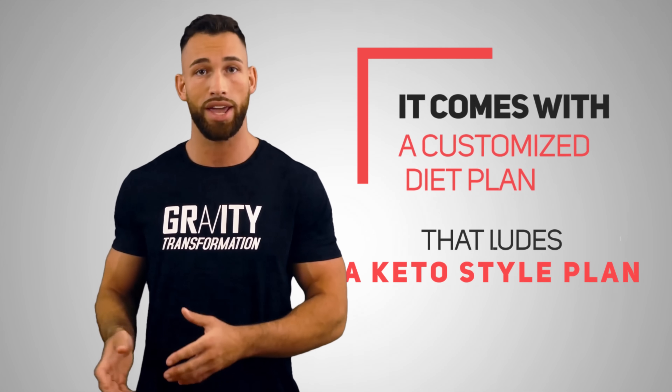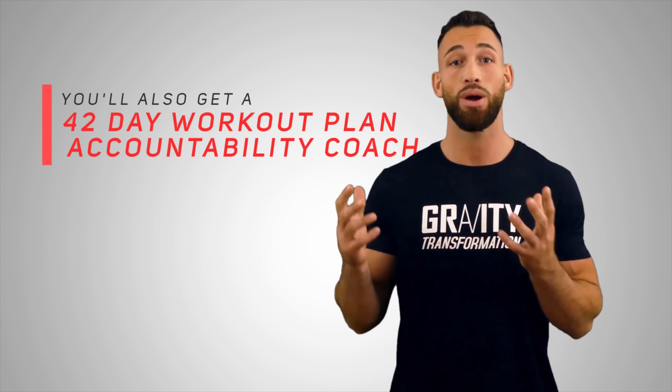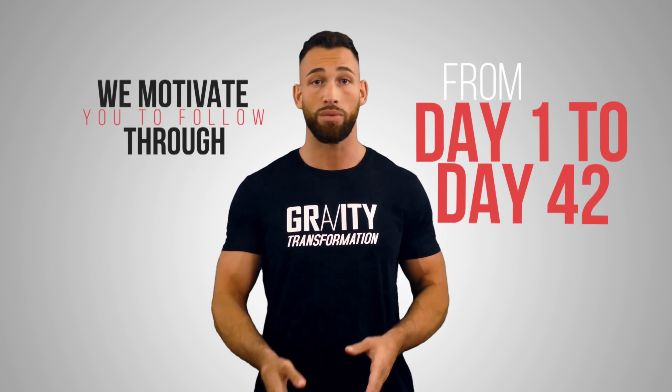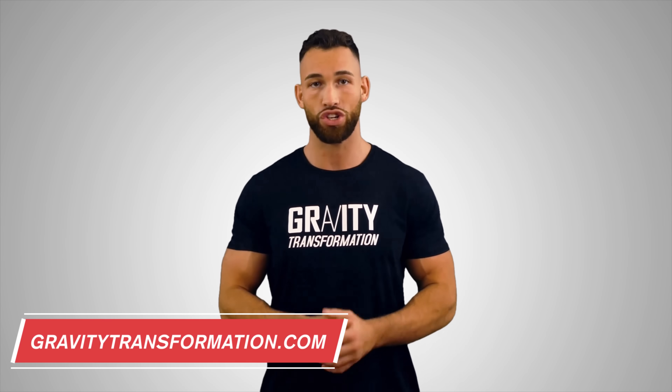If you're looking to take the next step and make a dramatic transformation, check out my six-week challenge, which on average helps clients lose 20 pounds or 5% body fat in six weeks. It includes a customized diet plan with a keto-style option and other approaches, a 42-day workout plan, and an accountability coach. You can even get the entire challenge for free by putting some skin in the game. Visit gravitytransformation.com or click the link in the description.